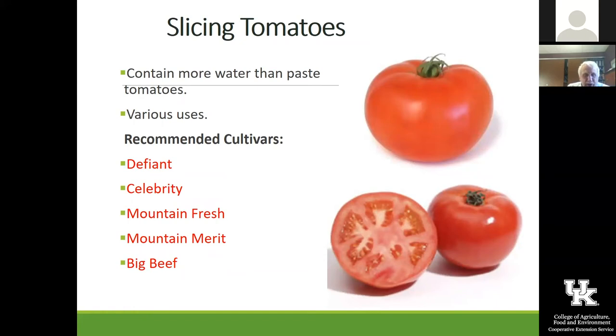For slicing tomatoes, this is where you can have family fights over what the best tasting tomato is. I do like Big Beef — a lot of commercial growers around here use it and it does carry disease resistance with excellent flavor. Celebrity is an older one that still has really good flavor. Mountain Fresh and Mountain Merit came out of a North Carolina breeding program — they're more of a commercial processing type with harder skins. Defiant is a newer one from Johnny's that has a lot of disease resistance, including some early blight and late blight resistance.